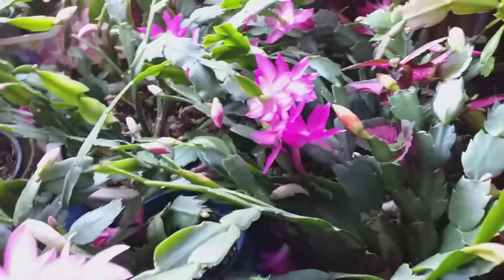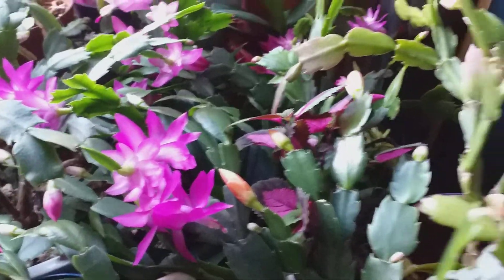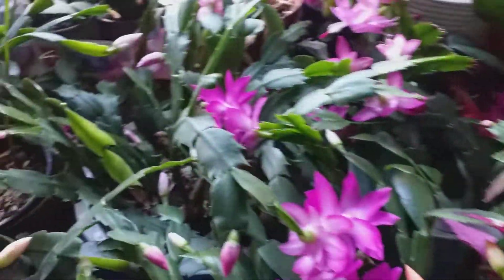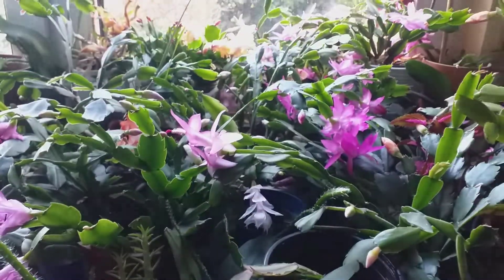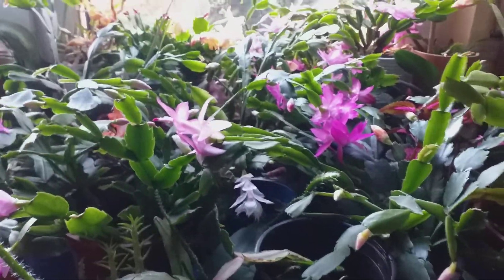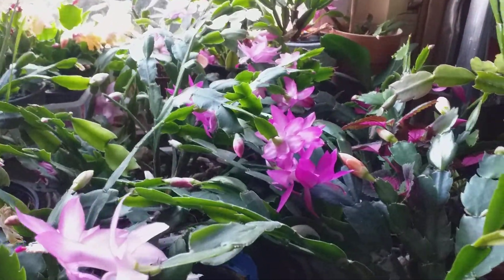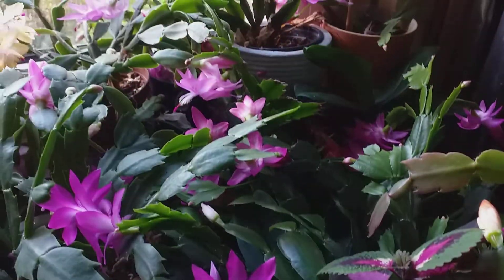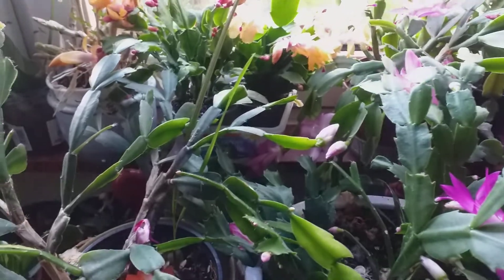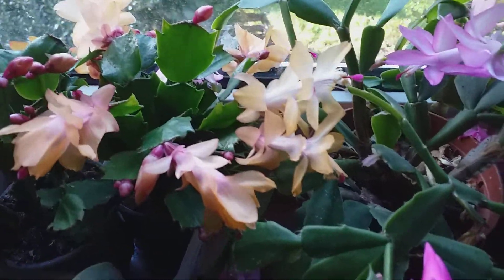Nakatago kasi masyado, marami na (it's hidden because there are too many). So itilipat ko yung mga iba kapag natapos na yung pulaklak, at yung iba ipapamigay ko sa mga may gusto (I'll move the others after they finish blooming, and give away the ones people want). Para next year ay mabawasan naman itong aking windowsill. Ang ganda! Nakatatoa kapag namumulaklak na sila (it's exciting when they bloom).